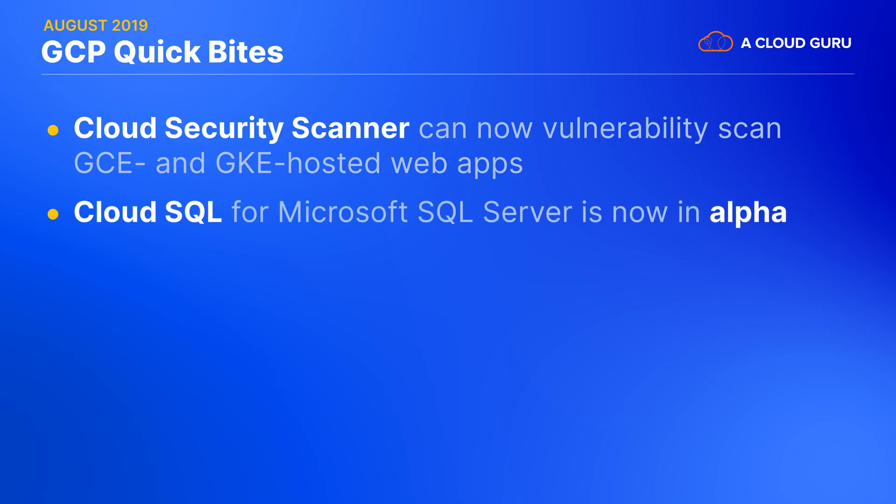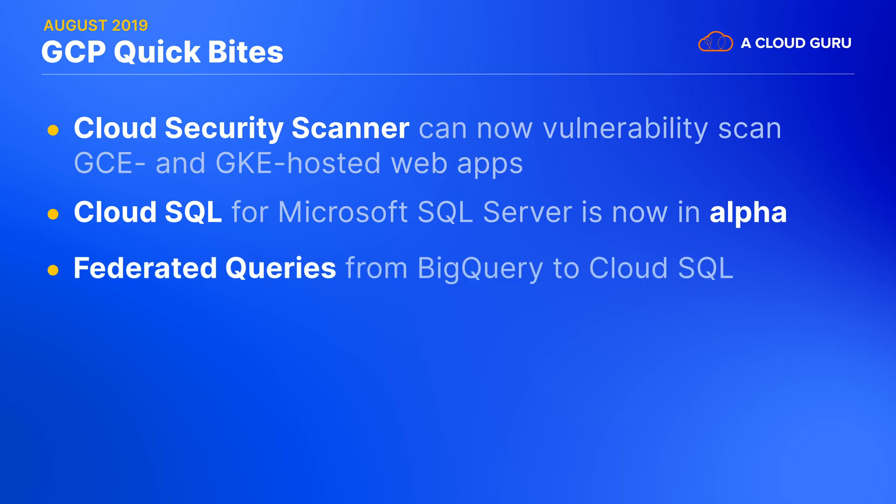Cloud SQL for Microsoft SQL Server is now available in alpha. This enables users to bring their existing SQL Server workloads to GCP and have them run in Google's fully managed database service, Cloud SQL. BigQuery has already had support for querying non-BigQuery storage systems like Cloud Storage, Cloud Bigtable, and Google Sheets, but Google has now extended this federated query capability to include Cloud SQL. This means you can easily run queries that combine data from both BigQuery tables and Cloud SQL tables without any exporting or importing needed.